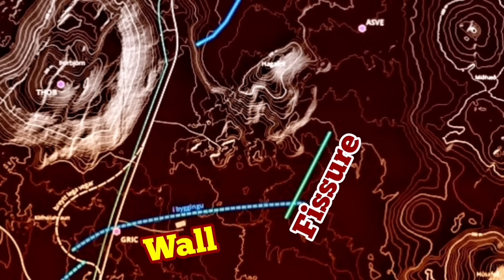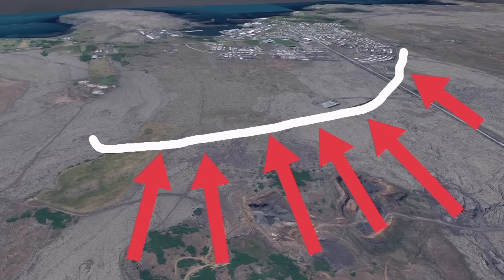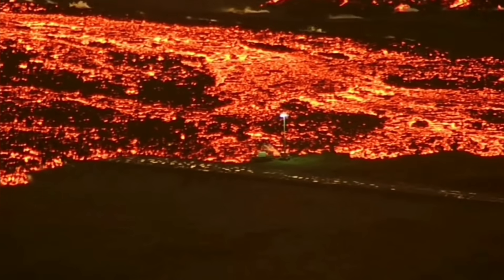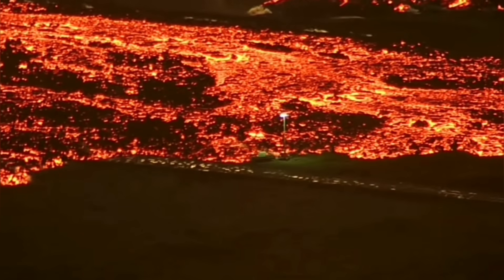We built this wall over the past few weeks when we anticipated the volcano would erupt. Toward the left side is where the new fissure is located. You can see the road as well — the road is not in danger — but the eastern part of Grindavík has lost power. The machinery is there and will probably be covered by lava, because the lava wall has not stopped it.